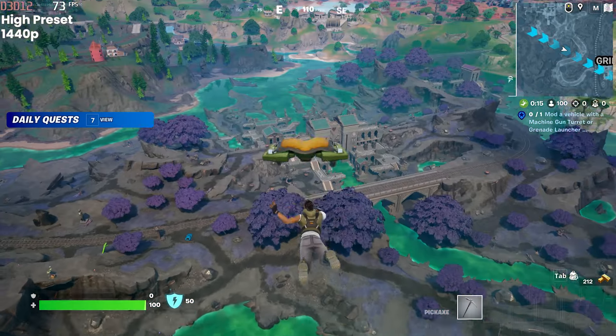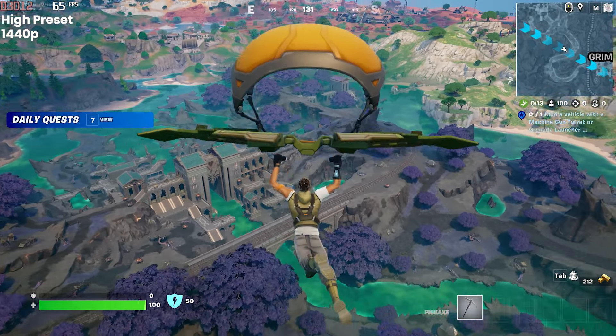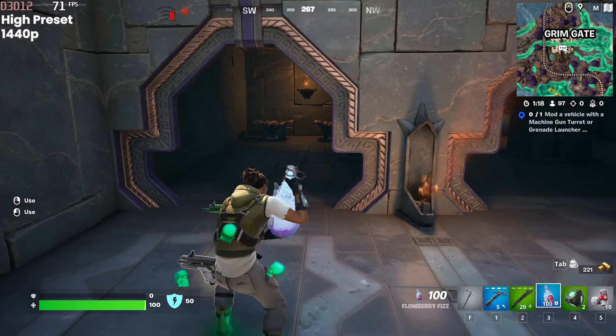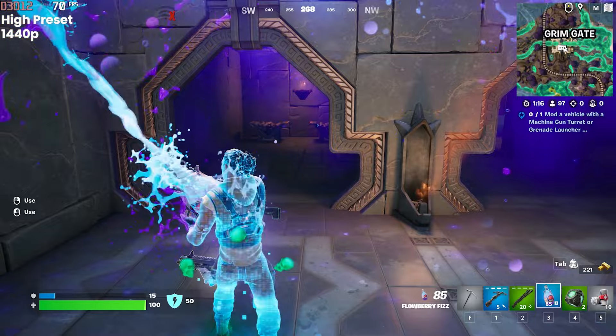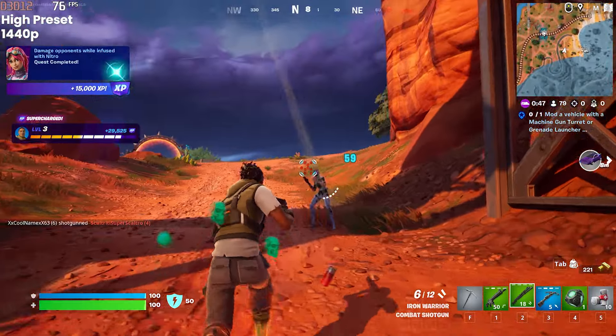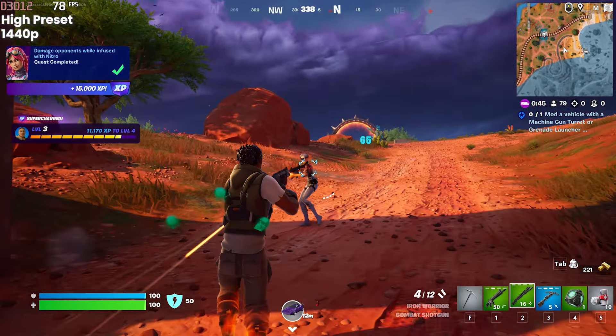I'll be honest, considering this card is typically known for its smooth 1080p performance, I was actually quite surprised at how well it was handling 1440p. I didn't see it dip under 60fps a single time. I was averaging between 65 and 75, and it did remain consistent throughout different settings and combat within the game. Not bad at all.